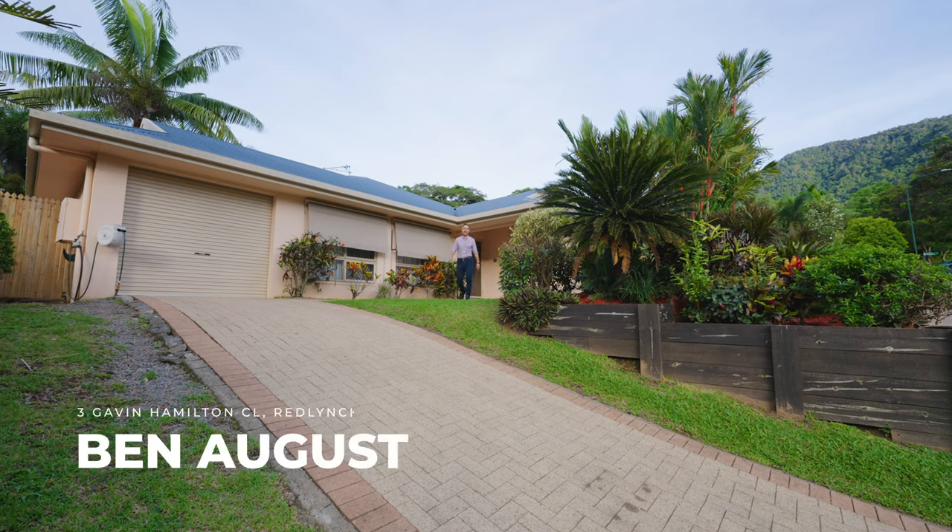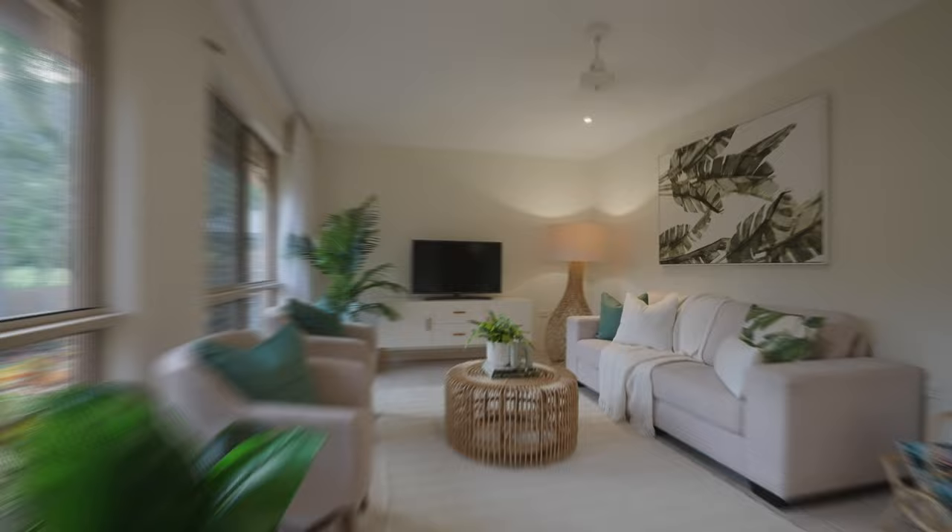Welcome to 3 Gavin Hamilton Close. If you're looking for a cute home with a hint of character, this is the one. Let's take a look inside.